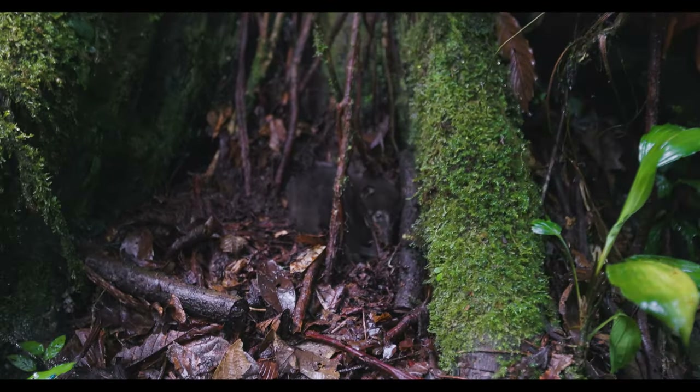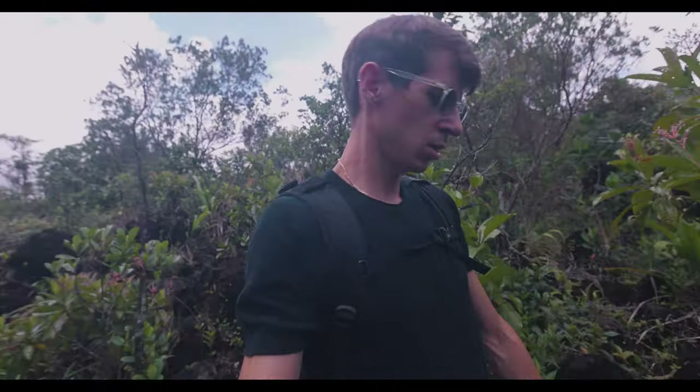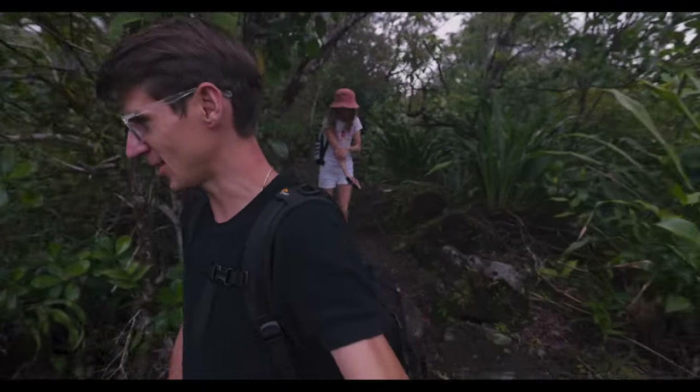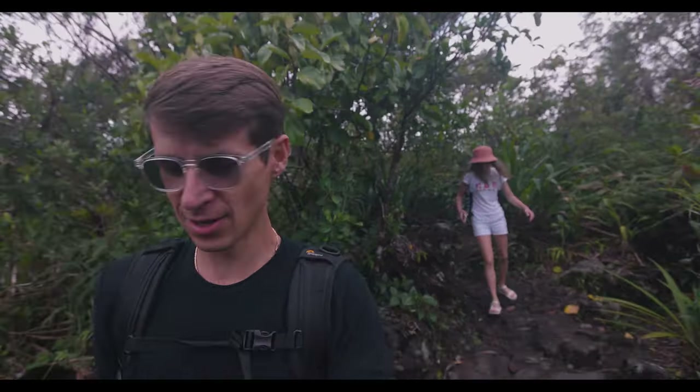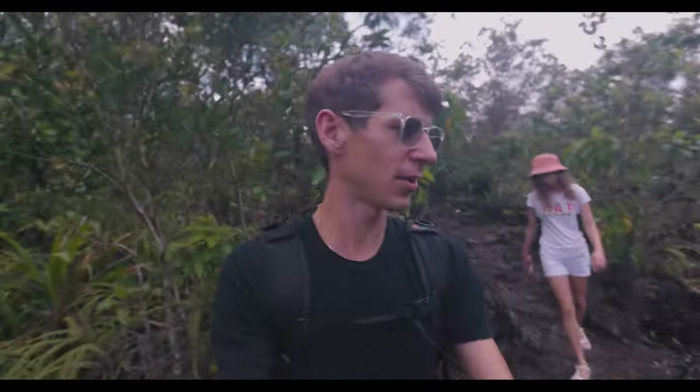A little update on our hike: we're about half an hour in and we're already walking through some volcano rocks — lava, whatever you want to call it — it's all over the place. Victoria has been itching the whole time because of mosquito bites throughout the hike. I would highly recommend bringing some mosquito spray, not just for this hike but probably any other hike as well.